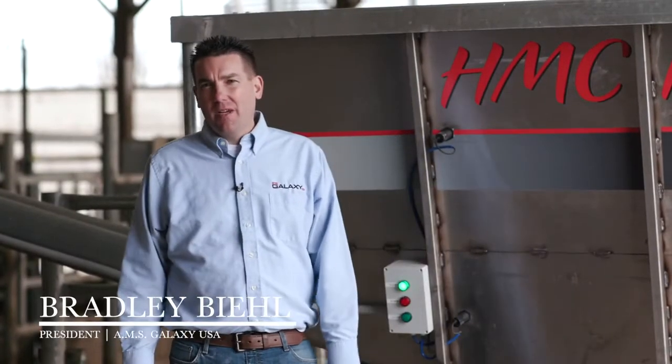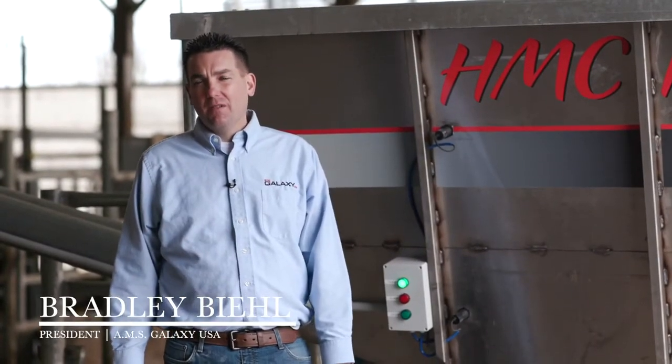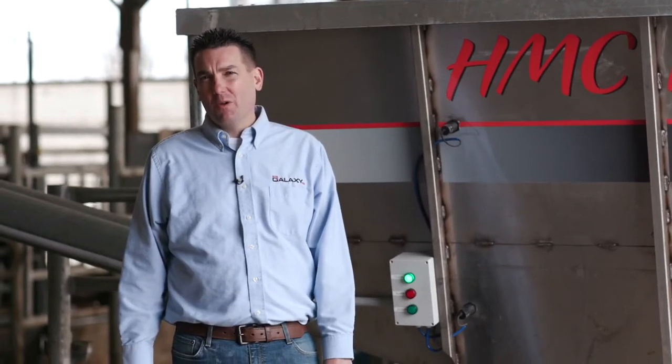Hi, my name is Brad Beal. I'm president of AMS Galaxy USA and also a dairy farmer using the Galaxy robot.